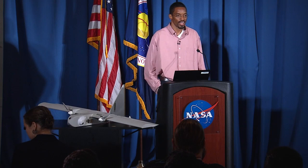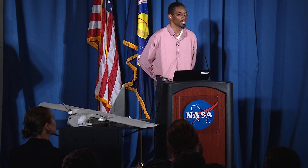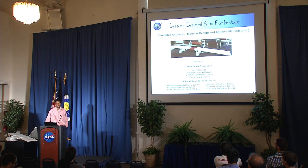Thank you for the introduction. It's a pleasure to present on a topic I find extremely fascinating — using 3D printing to make airplanes. The title is 'Affordable Airplanes: Modular Design and Additive Manufacturing.' I want to start by focusing on the word 'affordable' because it's somewhat misleading in that everyone has their own perception of what is affordable, and that perception changes as we go through our lifetime.